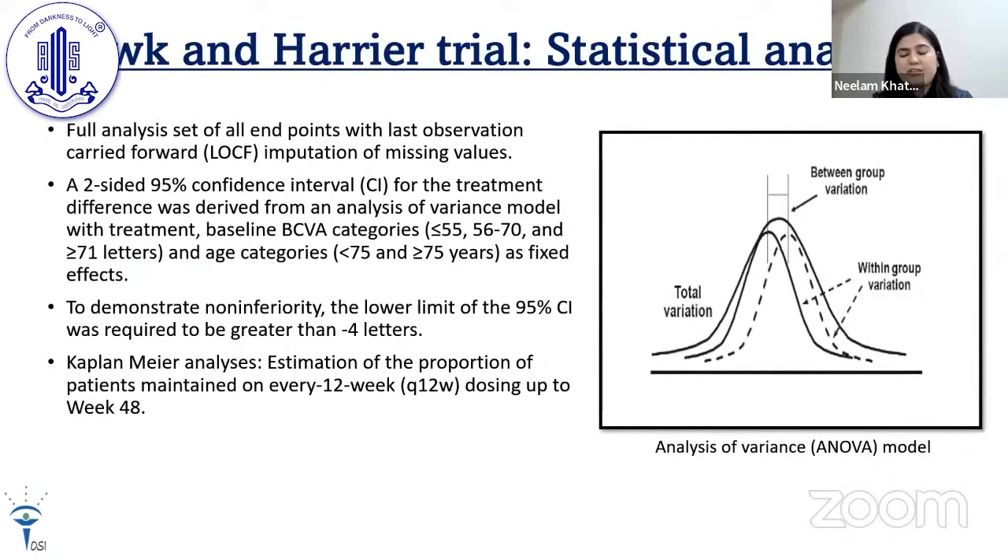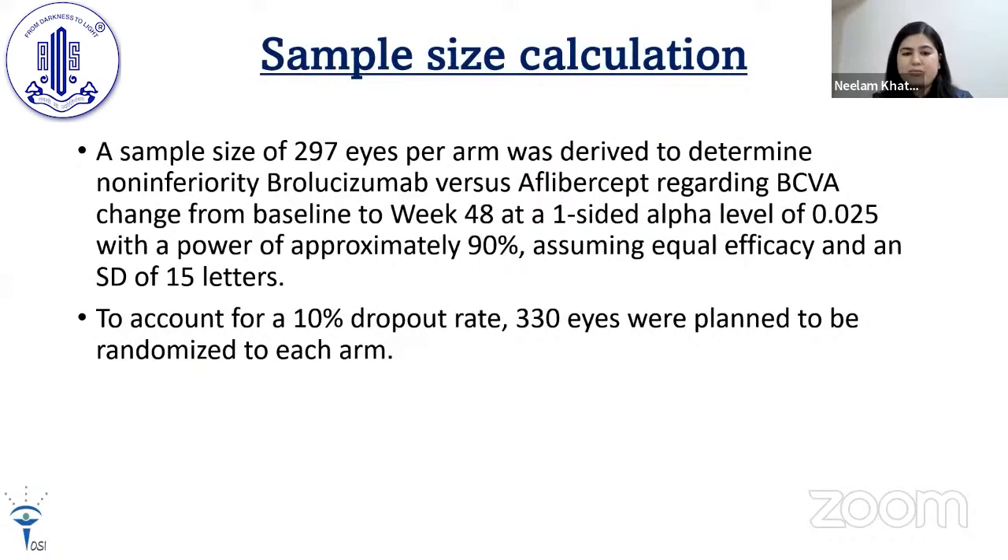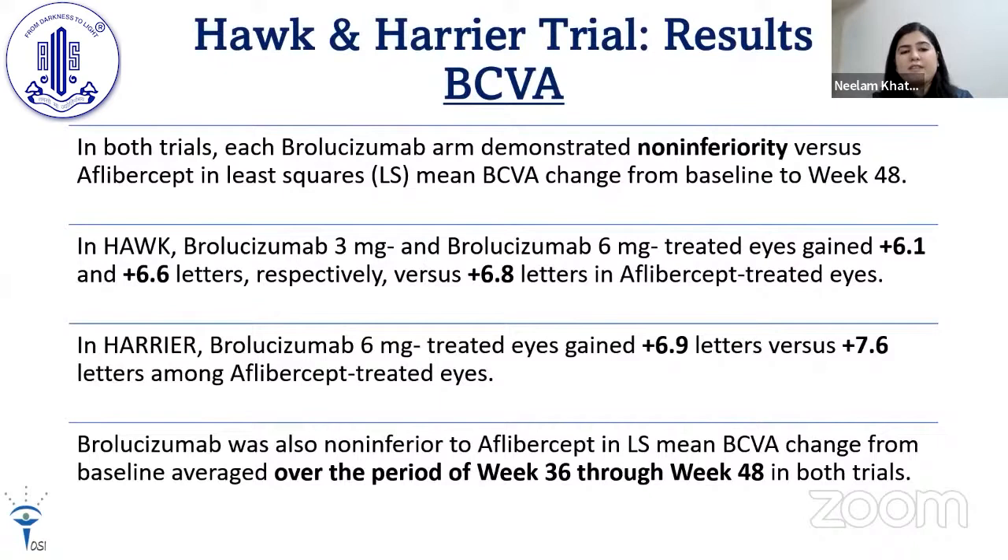Statistical analysis was done using an analysis of variance model and Kaplan-Meier analysis. This was a standard double-masking trial; patients and physicians performing post-injection examinations were masked, while only the injecting physician and on-site personnel were unmasked. A sample size of 297 eyes per arm was derived. In both trials, each brolucizumab arm demonstrated non-inferiority versus aflibercept in least-square mean BCVA change from baseline to week 48.